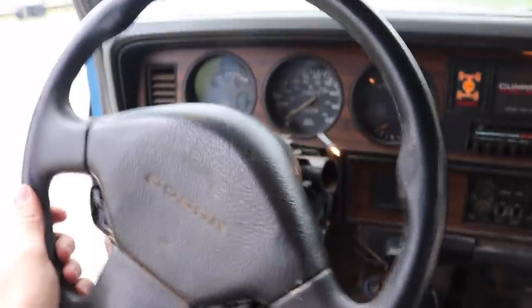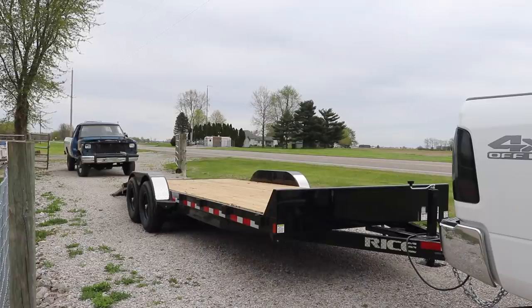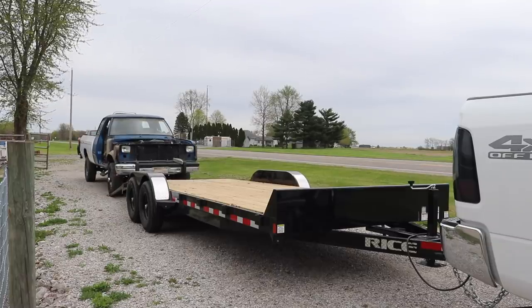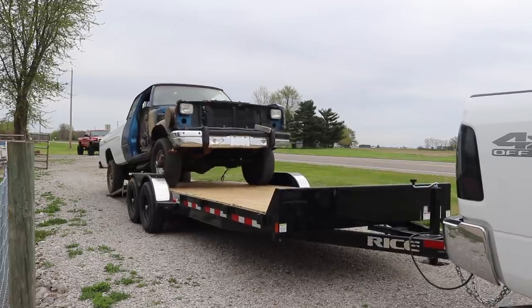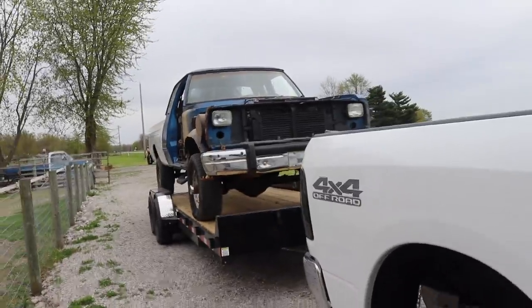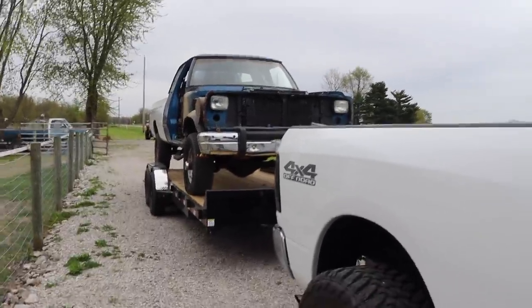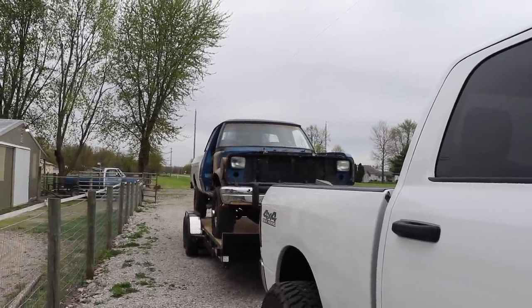It's a mess - it needs a lot of work, but I think it'll be worth it. I don't know how it's going to pull yet - this is the first time hauling a truck behind this thing. But it's on, so let's get it all strapped down and do some double and triple checks to make sure we're all good to go.